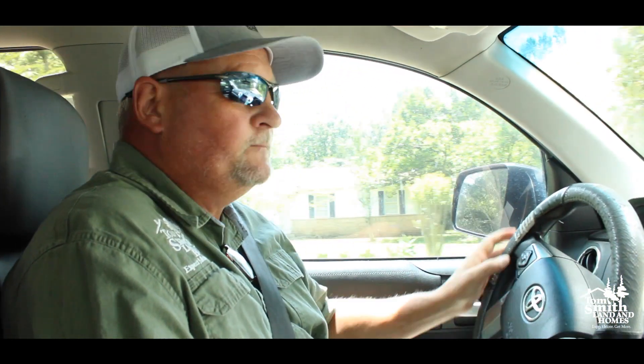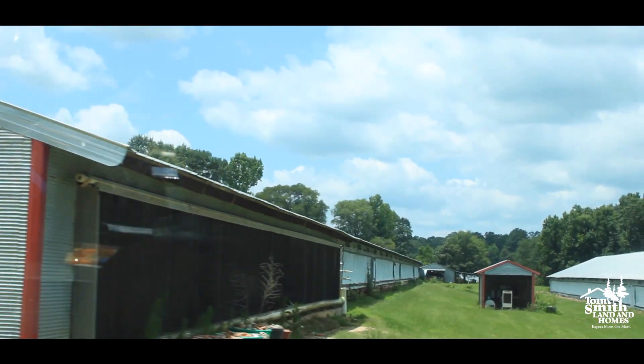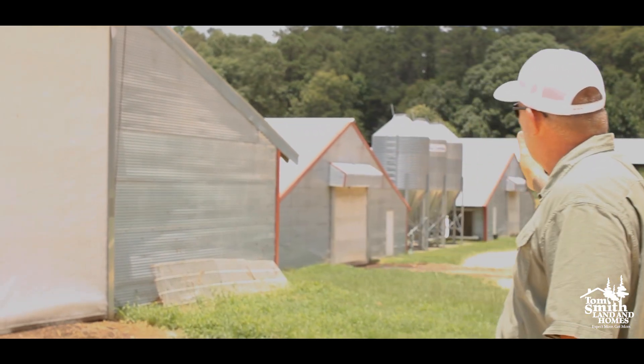Same things as all the others — Big Dutchman feeders, exhaust fans, Platinum Plus control systems, you name it, they've got it, and in great working form. Remember: five pound average, 97 percent survival rate — that's what you want.